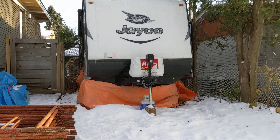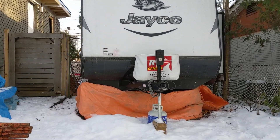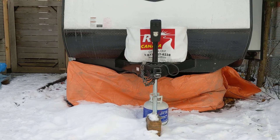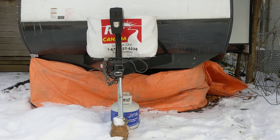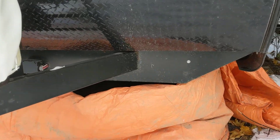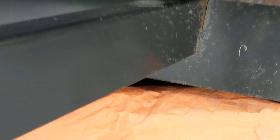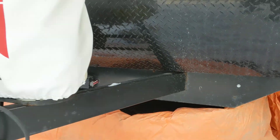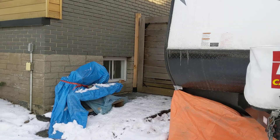The orange tarps that you see at the bottom are sort of blanketed, insulated tarps, and they're keeping some heat in. If we go in, we got a heater under there that's keeping the pipes from freezing because right now it's below zero.